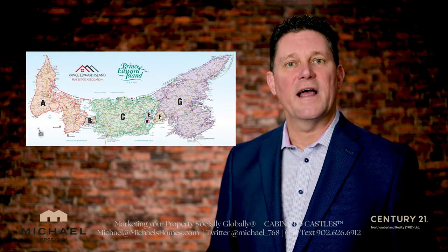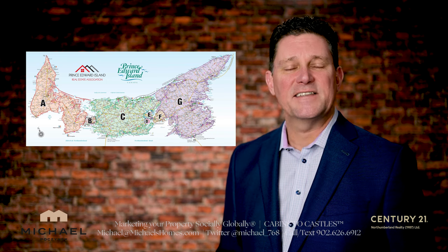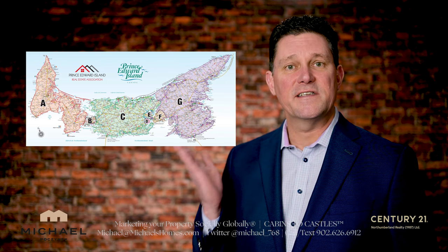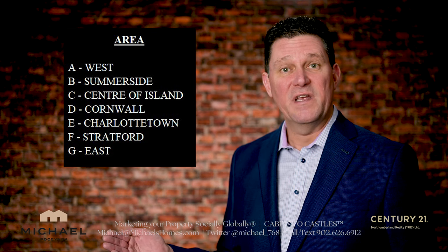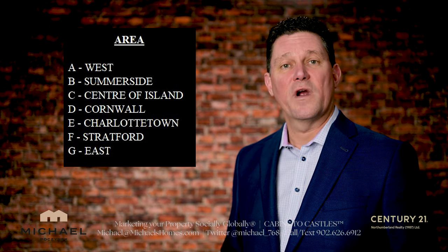For the purpose of searches, the MLS here on the island is divided into seven distinct zones according to this map. A is the west and G would be the east. So for the purposes of our research, we're going to divide that down on the spreadsheet.